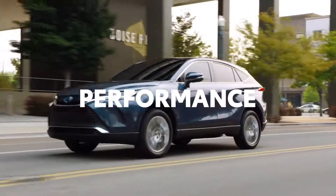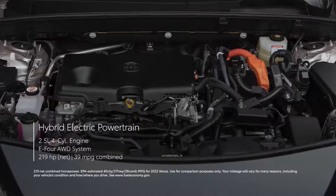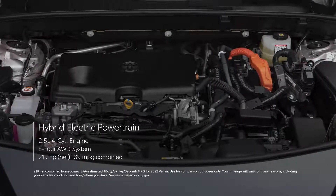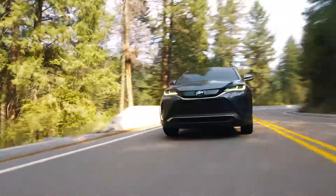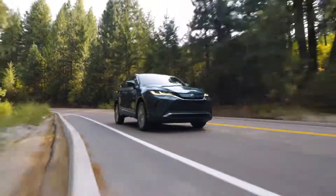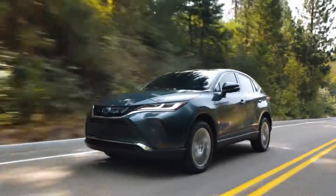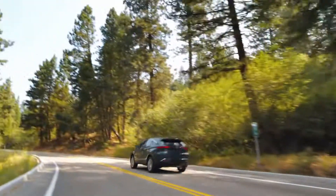Venza's responsive hybrid powertrain ensures that strong, smooth acceleration is always at the ready, and it also has an impressive EPA-estimated combined fuel economy rating of 39 MPG. Combine that with the predictable and confident handling, as well as the low noise vibration and harshness, or NVH, of its underlying TNGA-K platform, and you get refined ride comfort that's nearly impossible to beat.